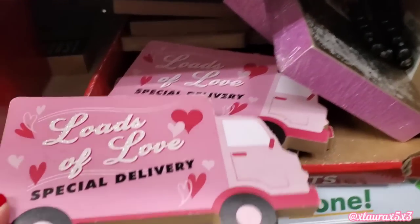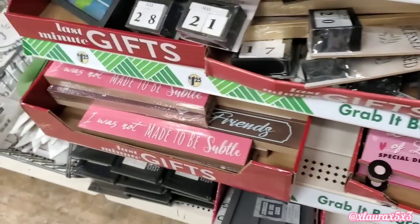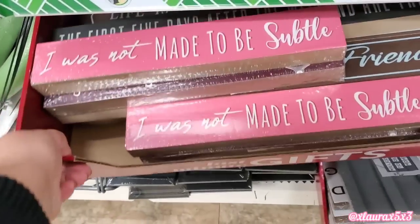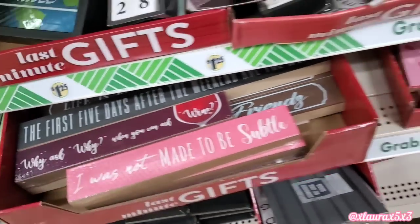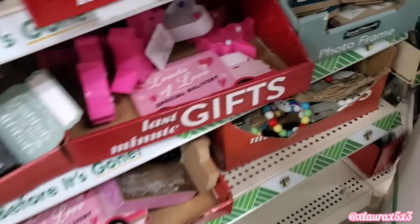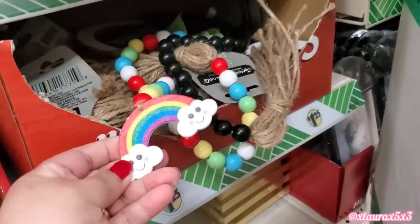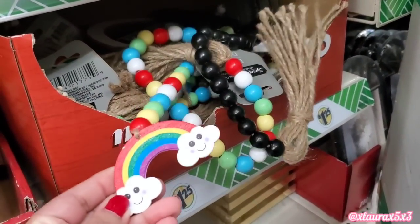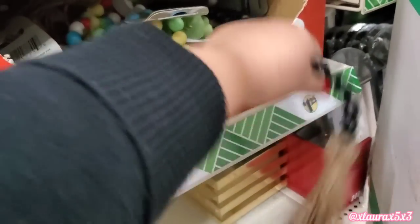The trucks are back. Loads of love, special delivery. I'm pretty sure I showed these in my last video. Over here I did find some random beaded strands. I thought these were perfect for St. Patrick's Day decor, for if you're doing that, because of the rainbow.